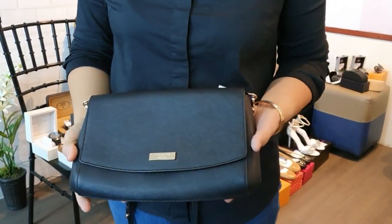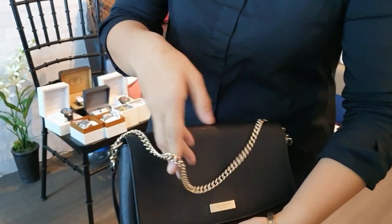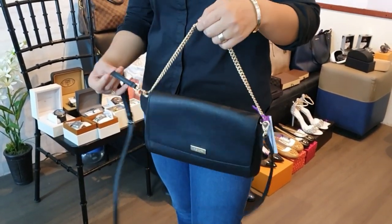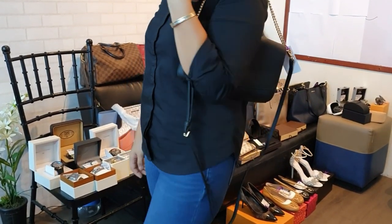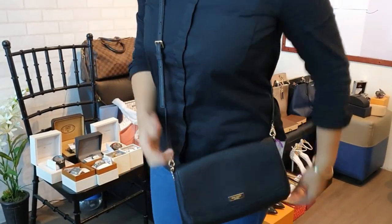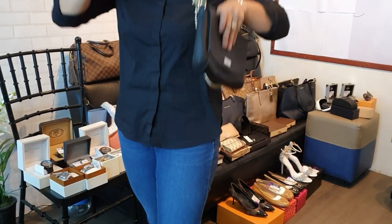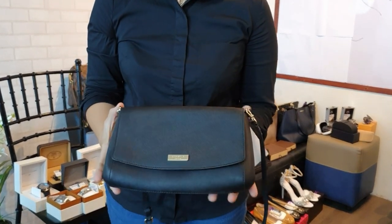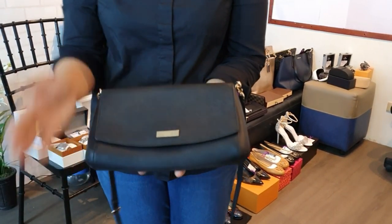Next is a brand new Kate Spade multi-way bag — it can be used as a clutch, shoulder bag, or crossbody bag since the strap is detachable. Brand new for only 7,500 pesos — great as a gift.